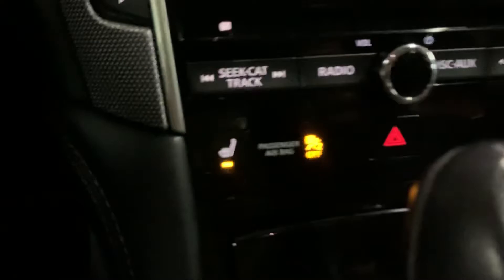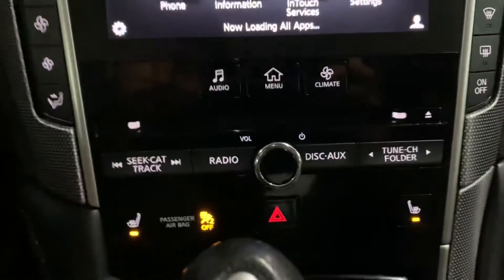You also have heating seats for both front seats. As you can see, those are working fine.